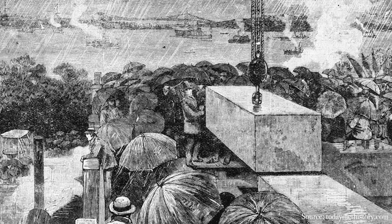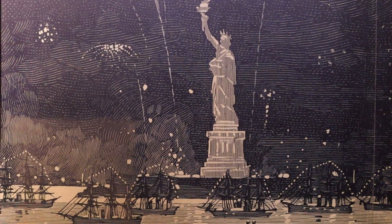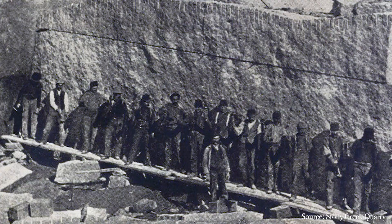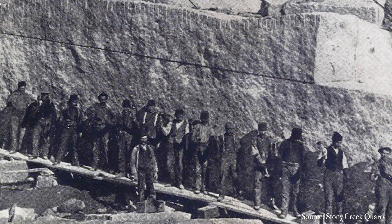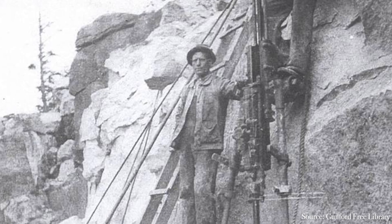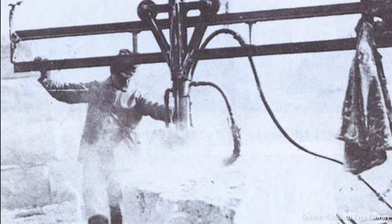Construction on the Statue of Liberty's pedestal began with the six-ton cornerstone on August 5, 1884, and the entire statue's construction finished April 22, 1886. Quarrying this granite was hard, dangerous work, with many of the workers being immigrants from Italy, Ireland, Sweden, Finland, Scotland, Spain, and England. They worked six days a week, ten hours a day, and were paid as little as 16 cents an hour. Many workers suffered injuries or died doing this dangerous work, and many ended up dying from silicosis — when dangerous silica dust from the rocks is inhaled into the lungs.